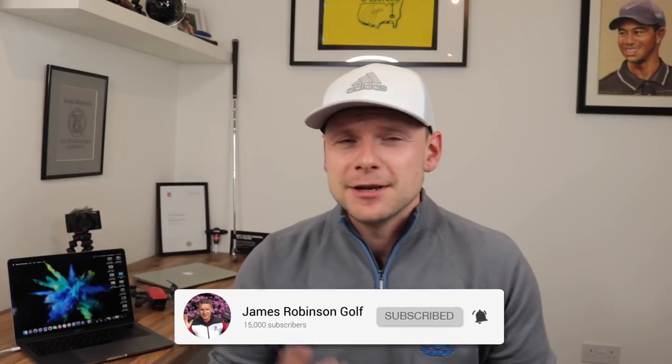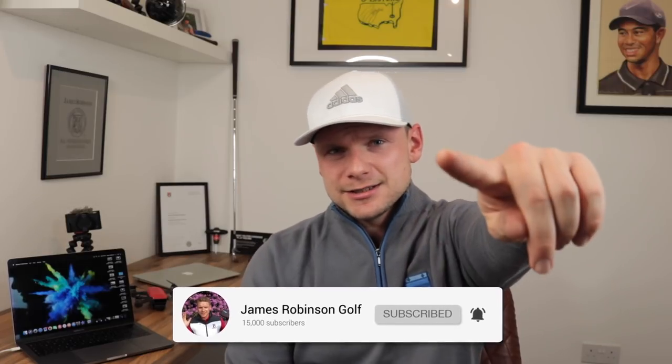So guys, that is the top five — six — Christmas presents you can buy the golfer in your life for under £100. Make sure you go check them out. If you do end up getting one of these presents, smash those comments below and let me know what you've got — maybe not who you've got it for, because if they watch the video, Christmas is ruined and it's my fault. I don't want to be the guy who ruins Christmas. If you're new to the channel and haven't already, make sure you hit that subscribe button. Have a fantastic Christmas and an amazing new year — I'll see you soon.